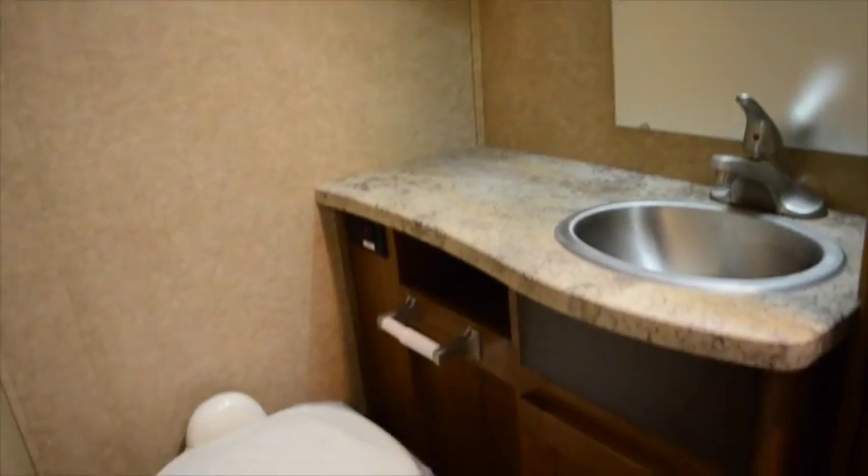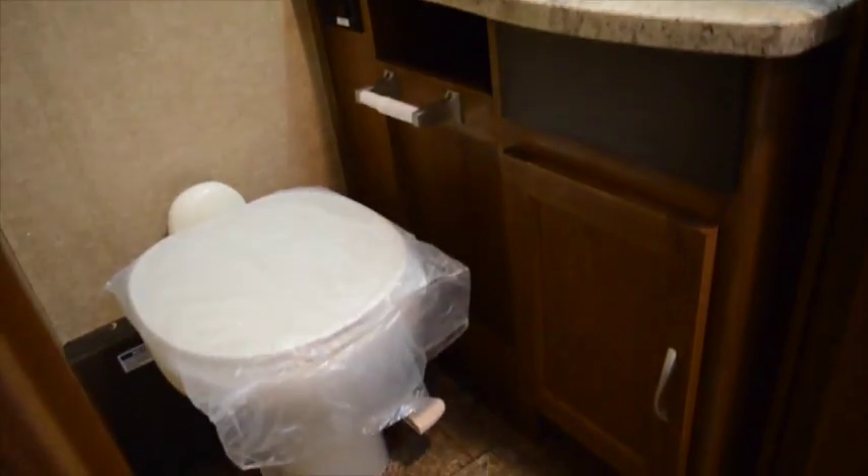Your bathroom has a mirror, a sink, a toilet with a foot flush, plenty of storage space, and a shower with glass doors and a skylight.